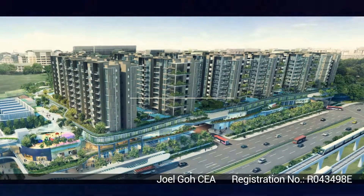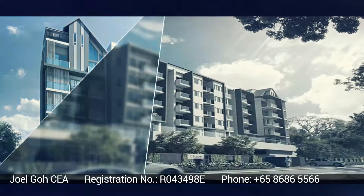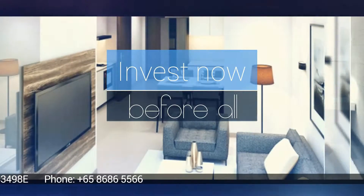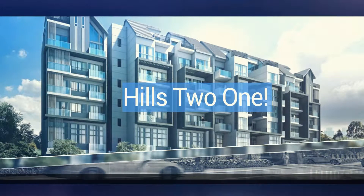Unlike most condos in Singapore that come with a 99-year leasehold, Hills 2-1 is a rare freehold condo making it a great investment that is value for your money. So what are you waiting for? Invest now before all units are sold out. Reap the benefits of your investment with Hills 2-1.